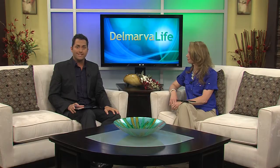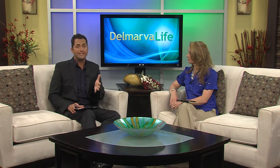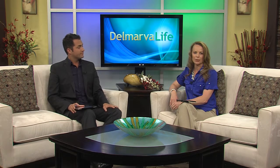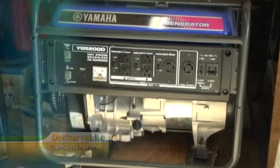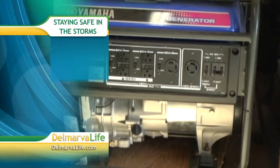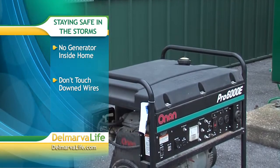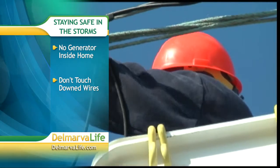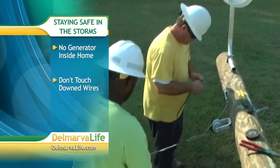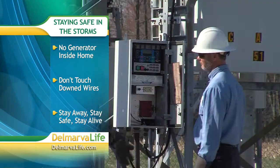With these high winds and high gusts that are expected, power outages are very likely. Our friends at Delaware Electric Cooperative have a few reminders to help keep us safe. Never use a generator inside your home or garage — carbon monoxide fumes can be deadly. Never touch downed wires or equipment; they could be energized and cause serious injury or even death. And remember: stay away, stay safe, and stay alive.